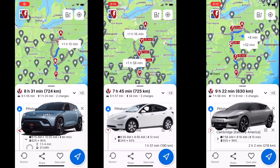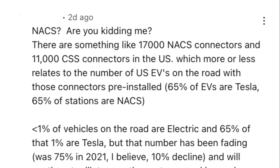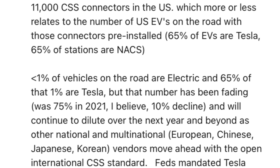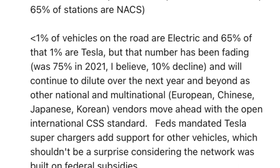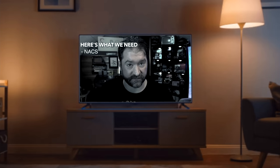Does the EV6 charge faster? Yes. Is the EGMP platform the CCS charging champion? Yes. Does fast charging beat long range most of the time? Yes — but not always. On the topic of NACS: there are 17,000 NACS connectors and 11,000 CCS connectors, which more or less relates to the number of EVs using them. Less than one percent of vehicles on the road are electric, and 65 percent of that one percent are Tesla, but that number is fading as other multinational vendors move ahead with the open international CCS standard. Honestly, I don't think CCS is going to survive in the US — it won't die, but it's not going to matter.